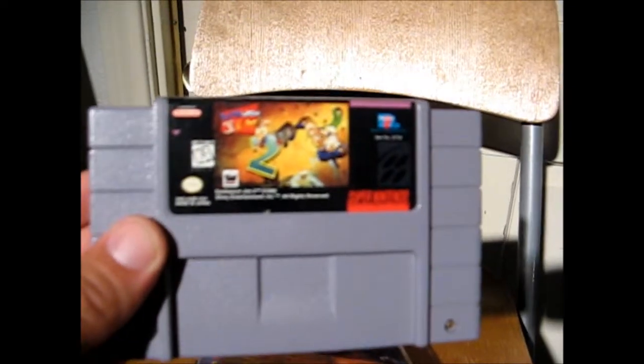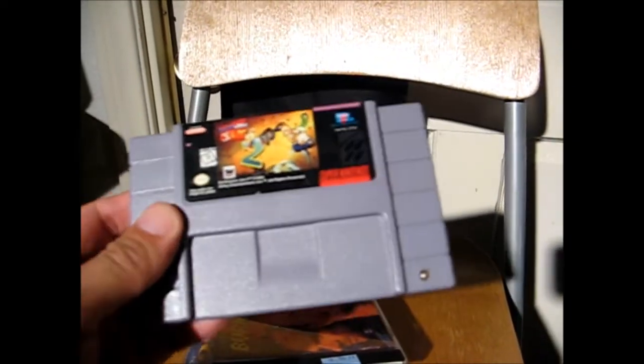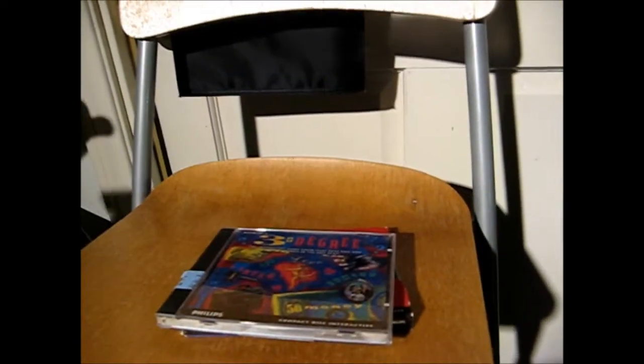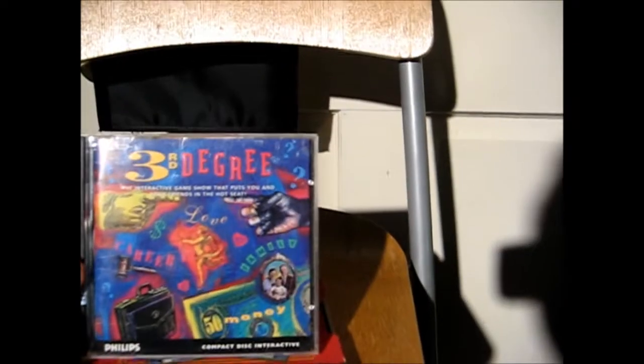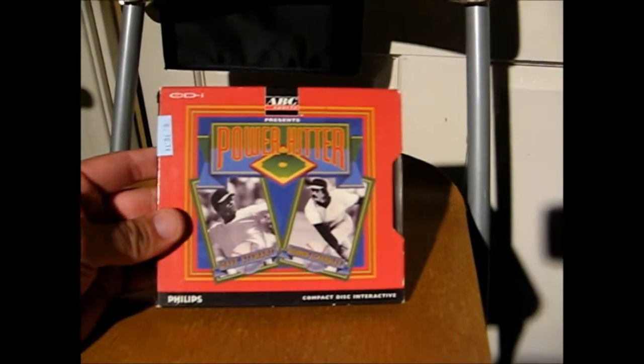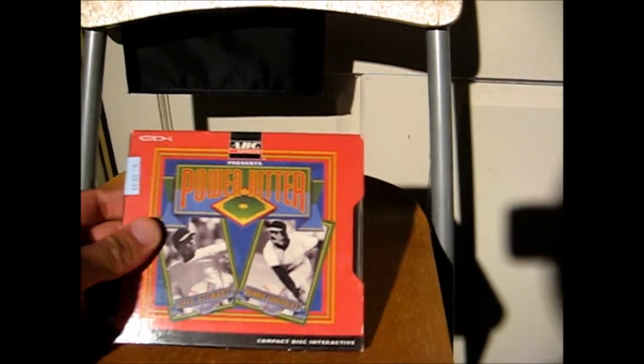Went to a Goodwill grand reopening and found some pretty cool little things. Got Earthworm Jim for the SNES, and this was $3.99. And then I found some CDI titles - got Burn Cycle for $2.99, Third Degree for $2.99, and Power Hitter for $2.99. You know, they're kind of crappy titles, but you rarely see CDI games out there.